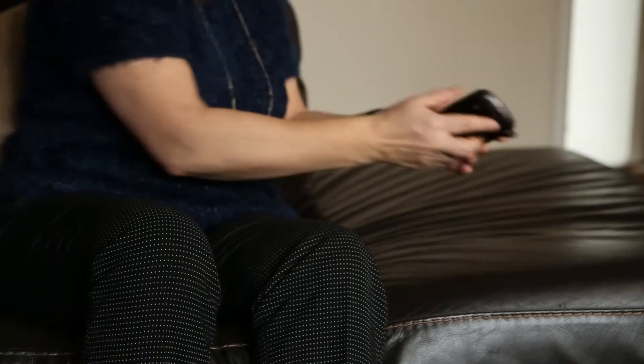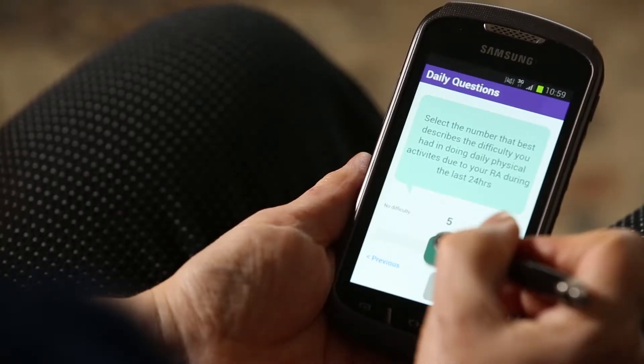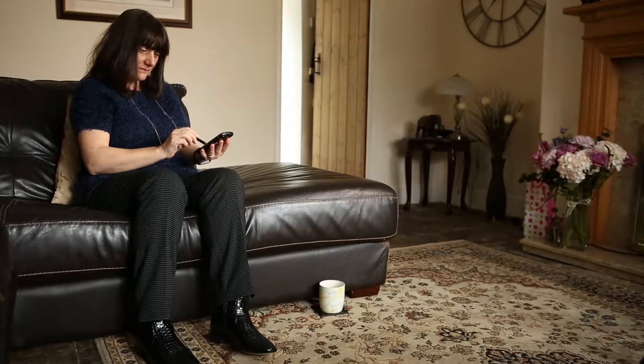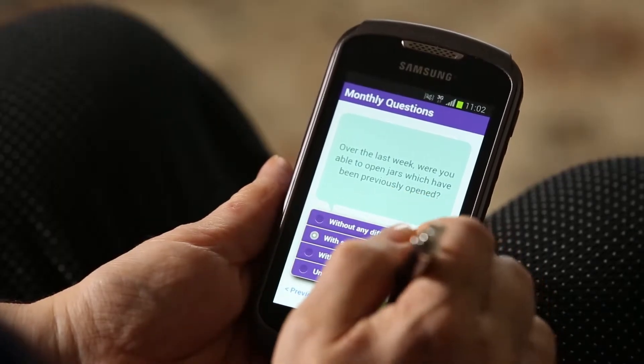Patients received a regular prompt on their smartphone to enter the right data. Daily questions were quick scores from 0 to 10 for symptoms such as pain and fatigue, whilst weekly and monthly questions could be more detailed.